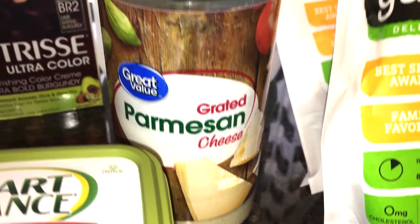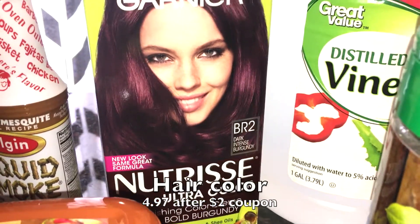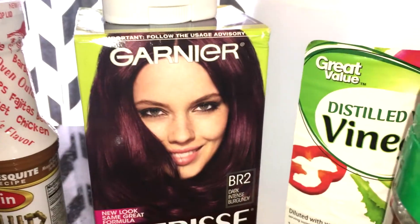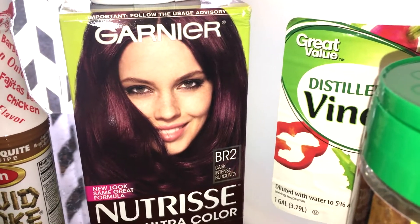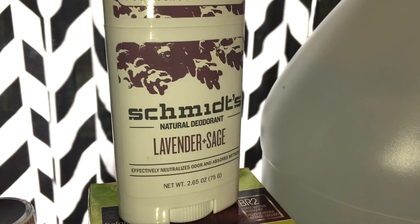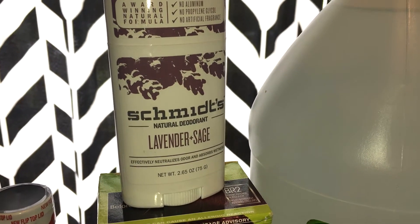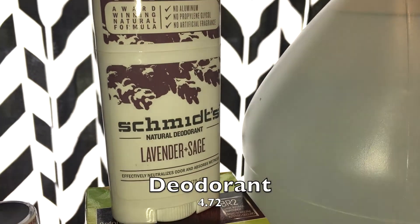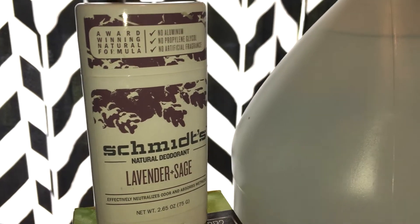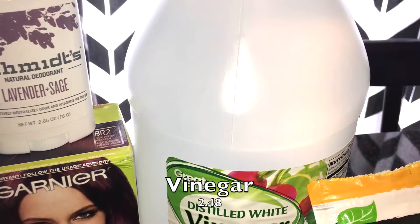I also picked up a couple of beauty products: some hair color — I had a coupon and thought it was a really cool purple color. I know these aren't grocery items but I wanted to show my full haul. I also found Schmidt's Natural Deodorant in lavender and sage at Walmart — it's actually half the price I usually pay online, only $4.72. It's completely natural without harmful ingredients. I also grabbed a gallon of white vinegar for cleaning and washing fruits and vegetables.